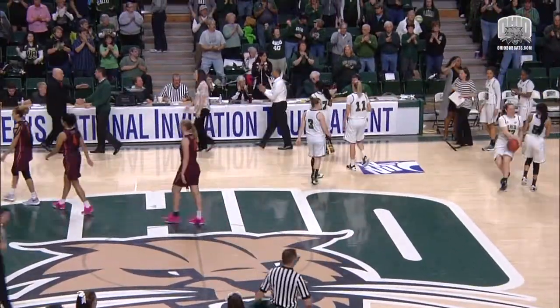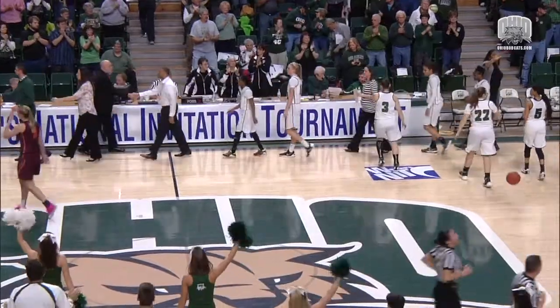Ohio defeats Virginia Tech 64-57. This win over Virginia Tech was Ohio's first win over a current ACC opponent. The Bobcats will move on and face a tough Temple team this upcoming Thursday night at seven o'clock at Temple. If you can't make the trip, we'll have you covered on AM 1340 WDOUB and also on ohiobobcats.com. From Athens with Love, my name's Jay Kermata. This is Bobcat TV.